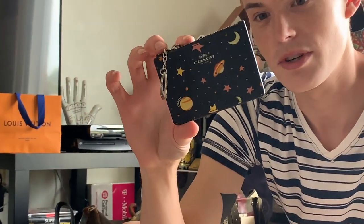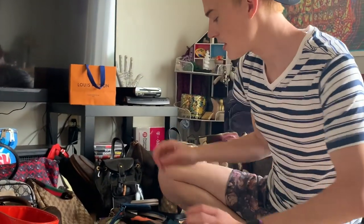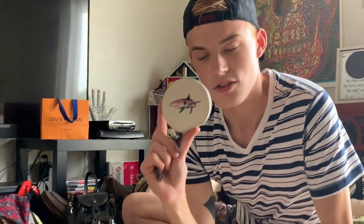First off, I have this little Coach — it is a Saturn, moon, stars type print. This was at the outlet a while ago. I have a moon tattoo, I have a Saturn tattoo, so I needed to get that. I love space things. Coach also had this at the outlets — it's this shark print. I wanted to get something of this shark pattern because it's really cute, so I got this. I also love the gunmetal color chain.